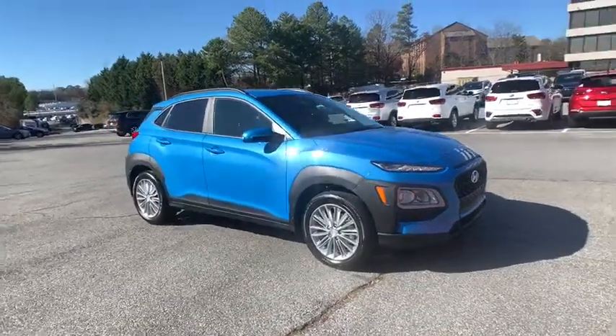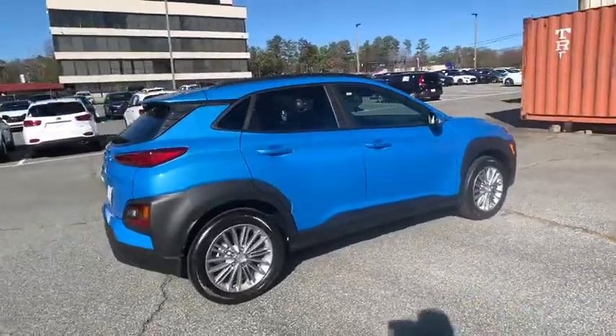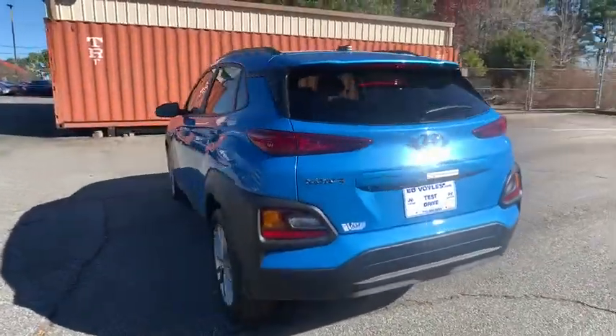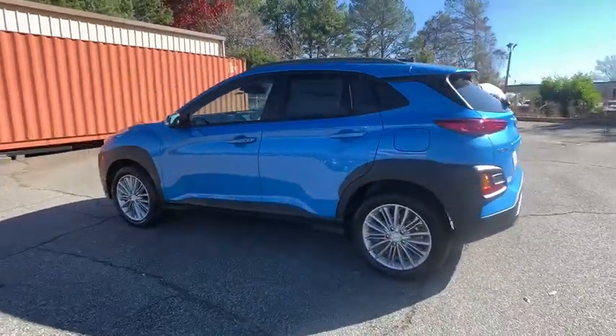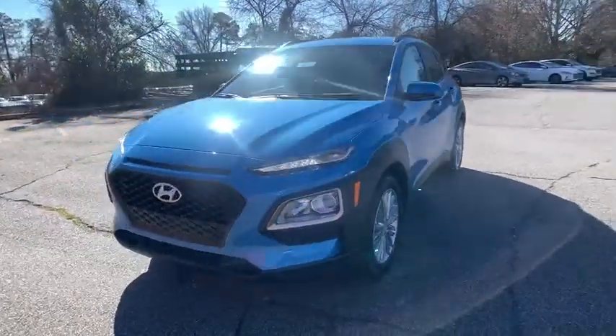Take a ride in the 2020 Hyundai Kona. The Hyundai Kona provides a wide variety of functionality in a small SUV body. The energetic design is perfect for those looking to marry their adventurous side with their urban lifestyle. Here are some of this vehicle's great options.